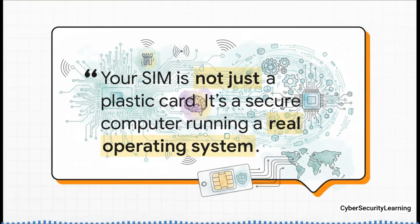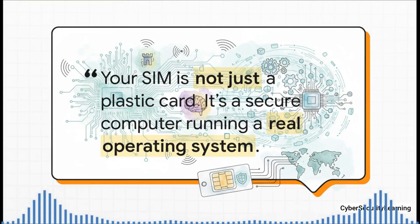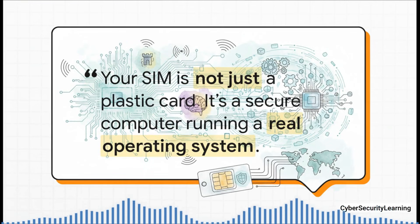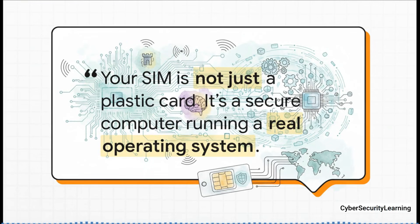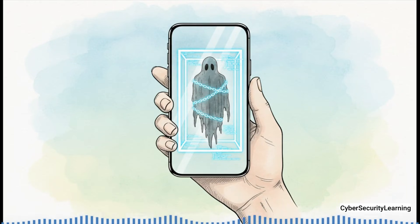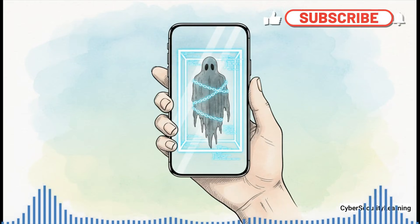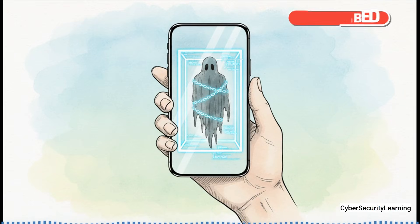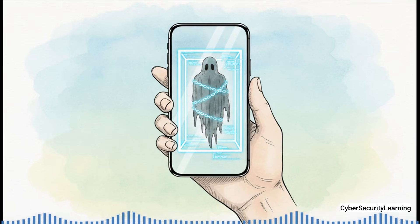If you take away one thing from all this: a SIM is not just a piece of plastic — it's a real, secure computer running a hidden operating system, and it is absolutely essential to your phone's connection to the outside world. Are you still vulnerable? It's complicated. The basic architecture — that hidden OS — is still there and has to be. But the specific holes that allowed attacks like SIMjacker have, for the most part, been patched up. If you have a modern phone with a new SIM or an eSIM, your risk from this specific kind of attack is incredibly low. The ghost in the machine is still there, but by understanding how it works, and with today's safeguards, it looks like it's finally being tamed.